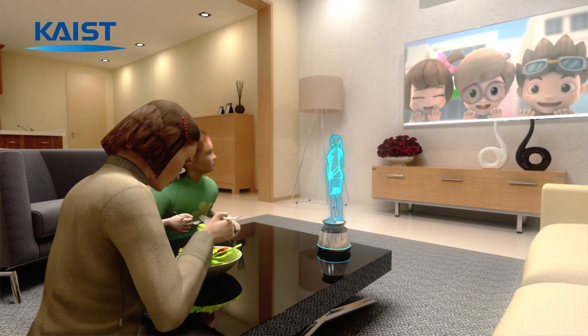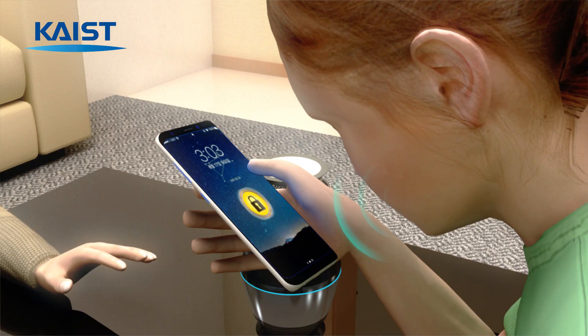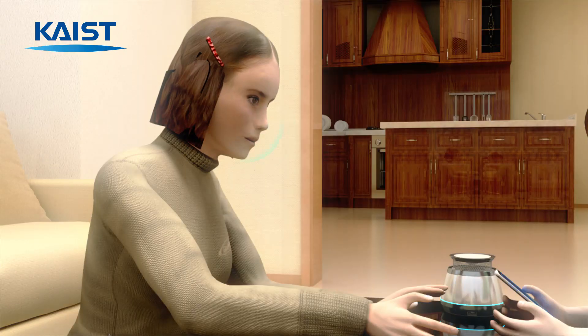This flexible acoustic sensor can be applied in intuitive voice user interfaces based on customized individual communication and biometric authentication.